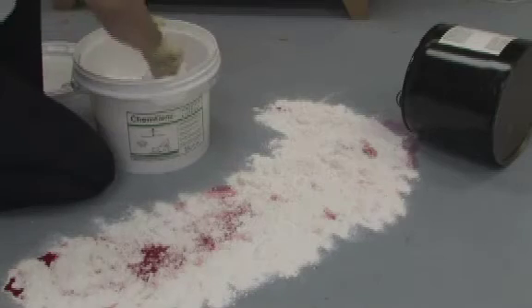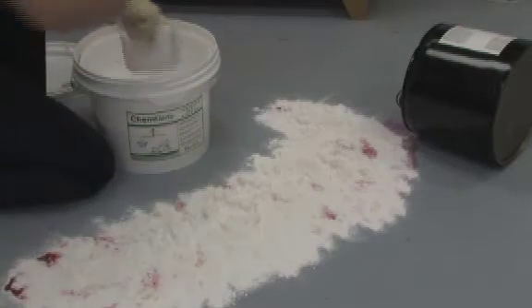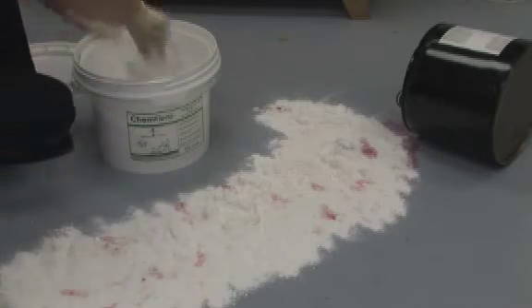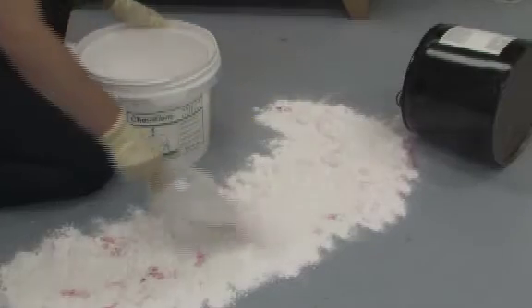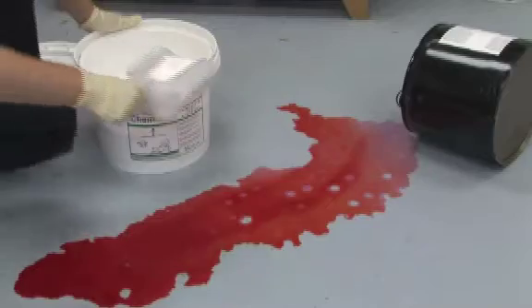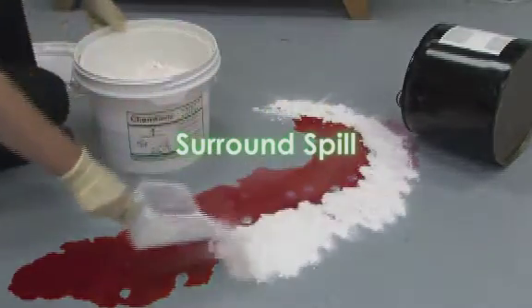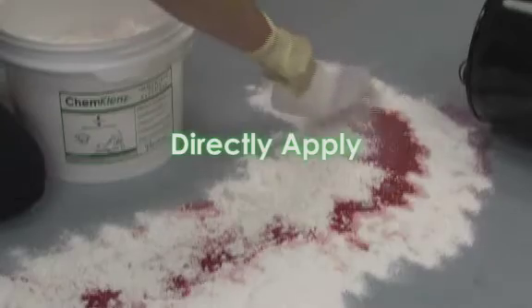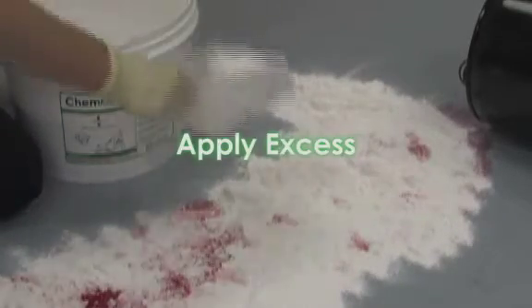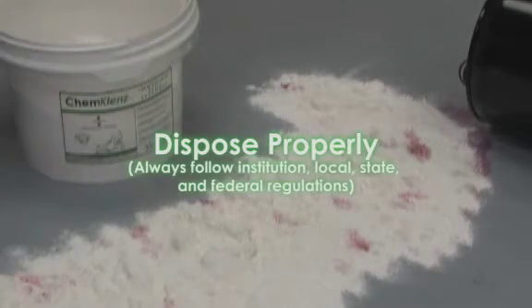Directly apply to spill. Apply excess to thoroughly cover the chemical hazard. Surround the spill to contain, directly apply to spill, apply excess, and always use proper disposal practices.